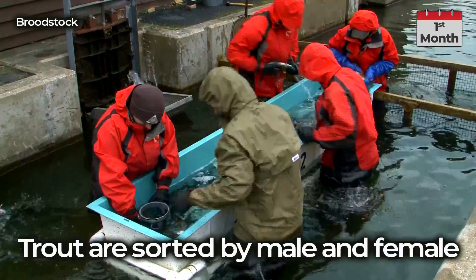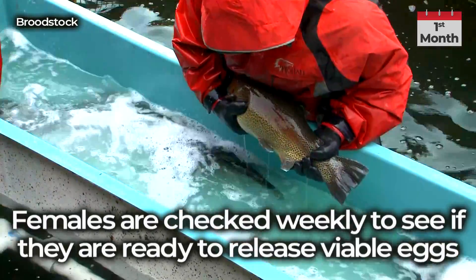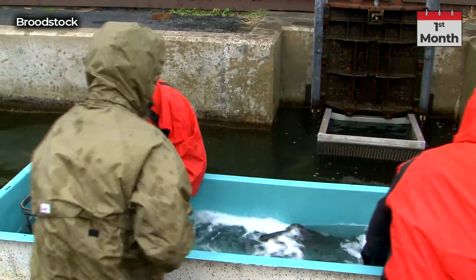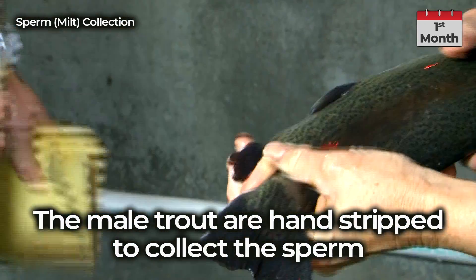Trout are sorted by male and female. Females are checked weekly to see if they are ready to release viable eggs. The male trout are hand stripped to collect the sperm.